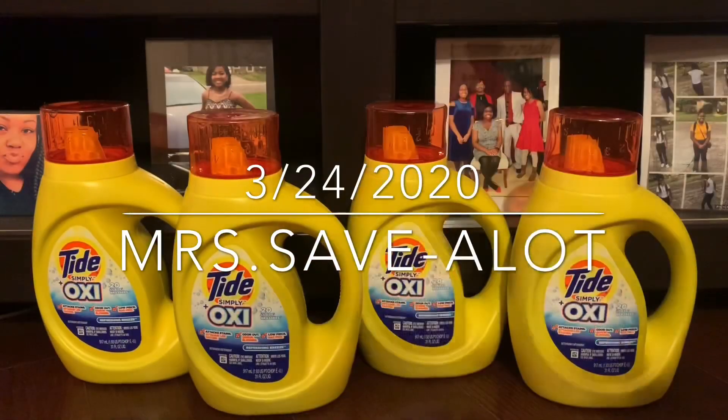But anywho, that was it for today's deals. You guys, happy couponing, stay safe, be blessed, much love.